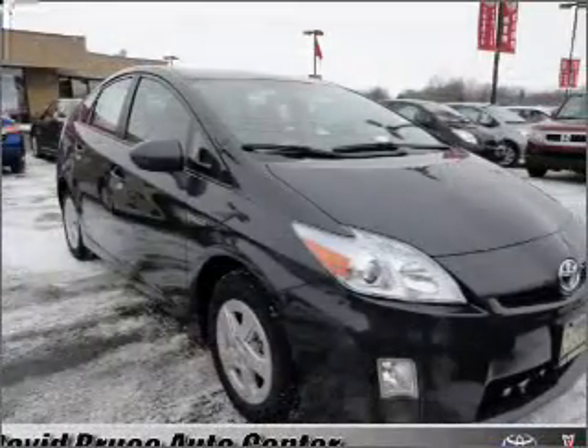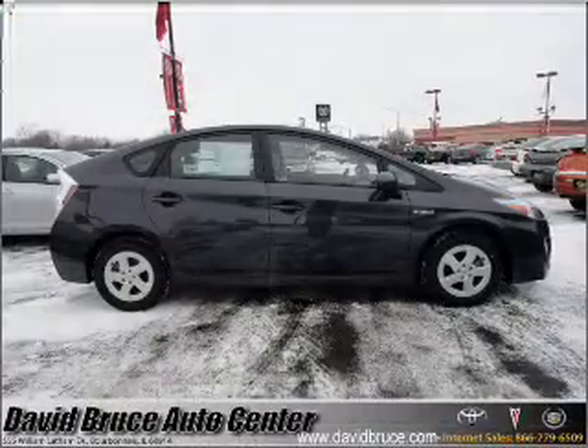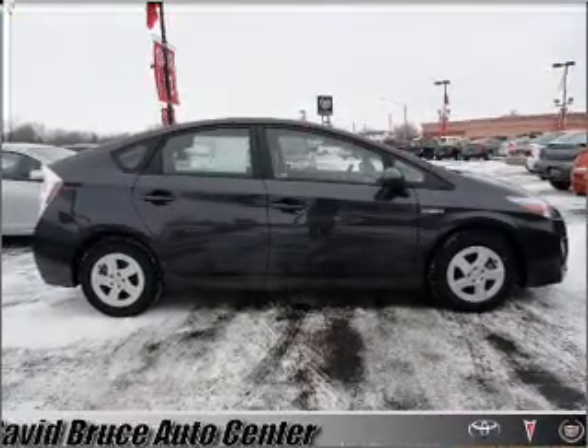The anti-lock braking system will help deliver you safely to your destination. Our website offers more information on all of our vehicles. Call us today to start test driving.